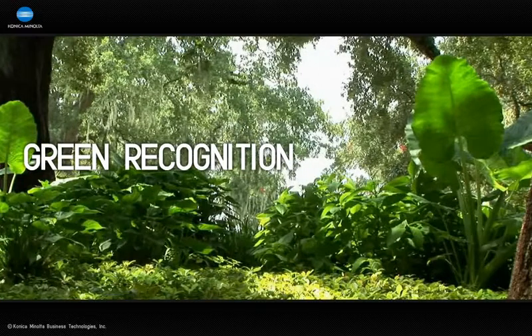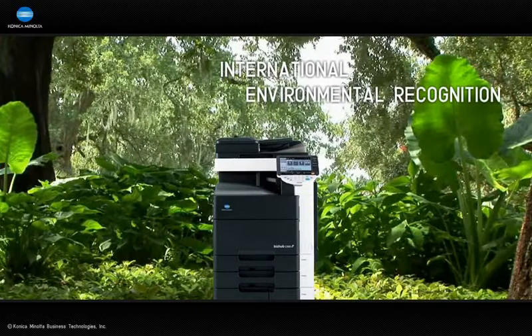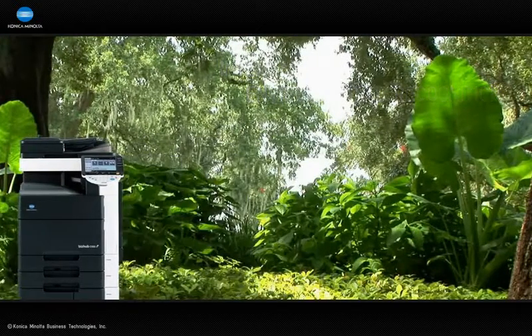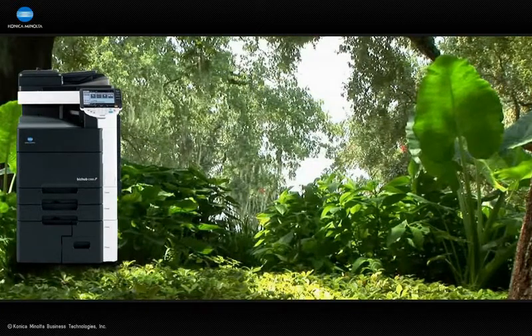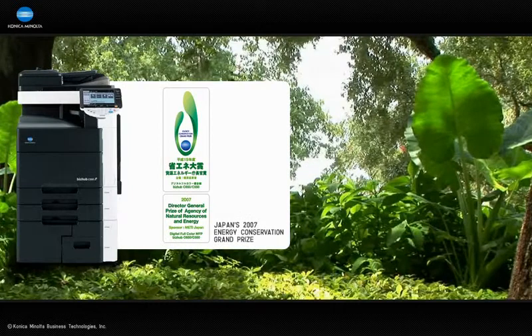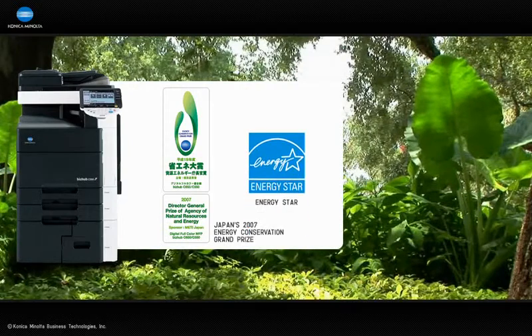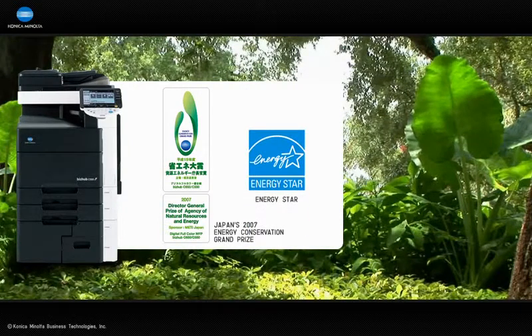Everyone at Konica Minolta is very proud of the environmental recognition and acclaim our company and our products have received from the international community. Our BizHub C650 and BizHub C550 won Japan's 2007 Energy Conservation Grand Prize, highlighting their outstanding energy efficiency and innovative environmental technologies. And all Konica Minolta MFPs since 1995 have qualified for the United States Energy Star Label, which recognizes energy-efficient products and practices.